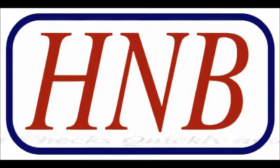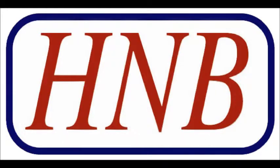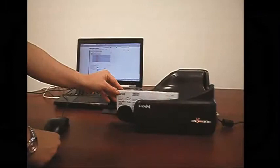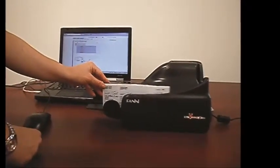Remote Deposit Capture allows you to deposit checks quickly and easily from your business location. It works with a secure website, and you get to decide which of your accounts you wish to make the deposit. You simply place your checks in the scanner and follow the website prompts. It's that simple.